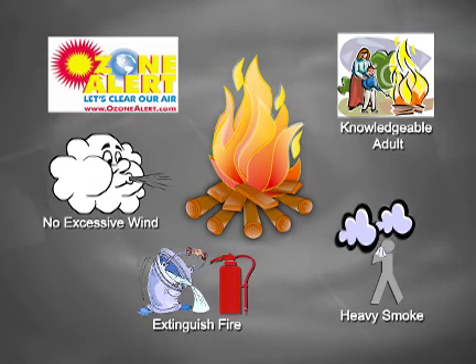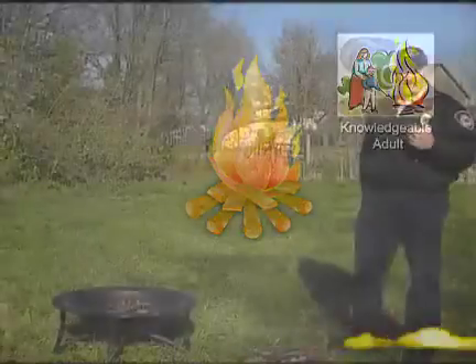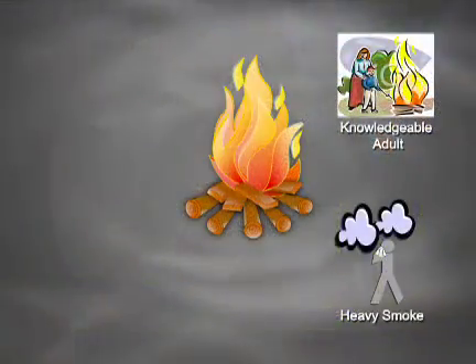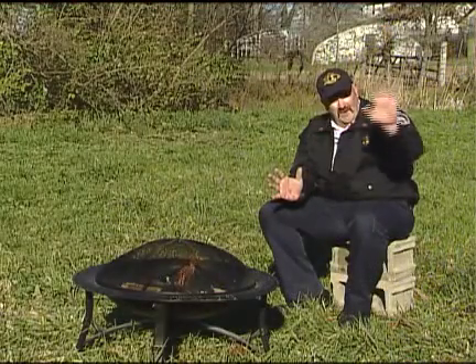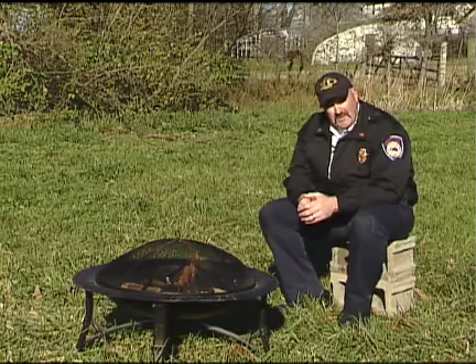The elements of making it a safe recreational fire is that you have to have a knowledgeable adult there to watch the fire the entire time. If you burn wet material and the smoke starts moving over to other people in the neighborhood, that's not going to be a legitimate fire.